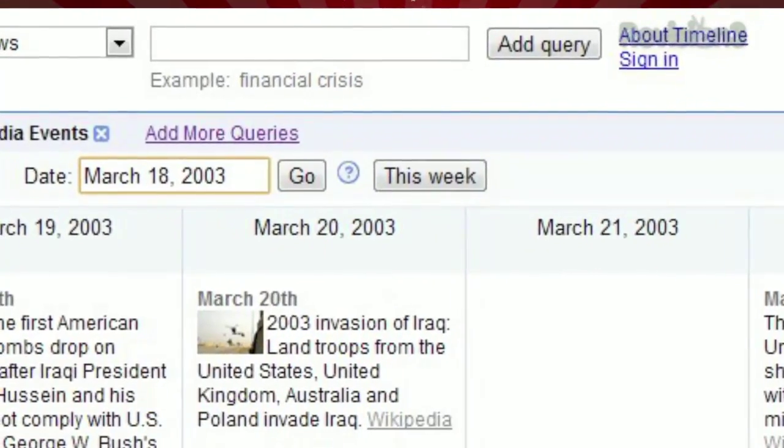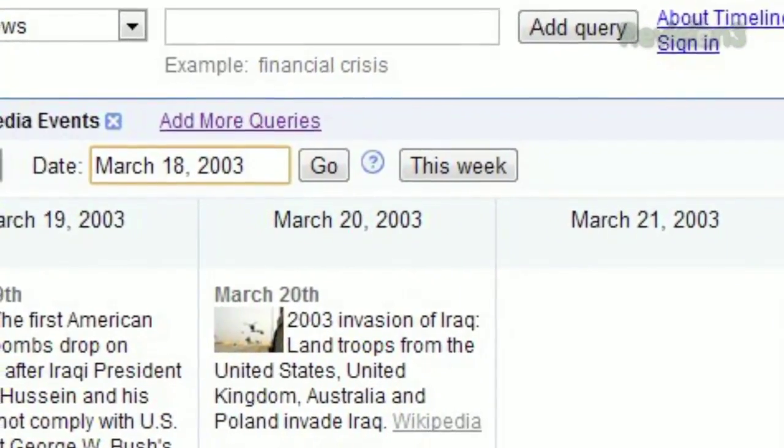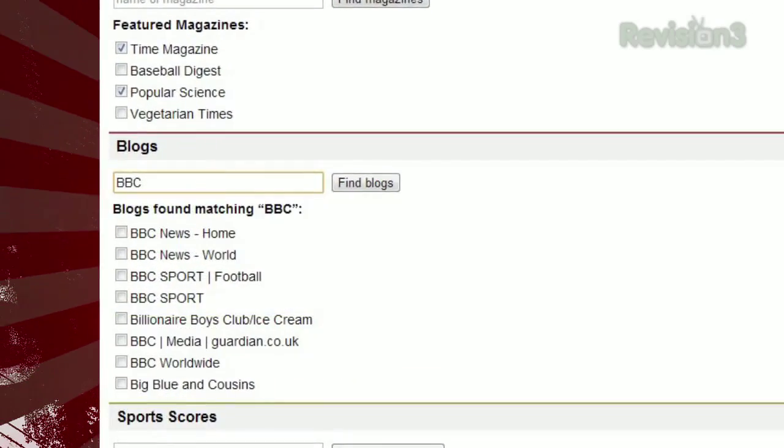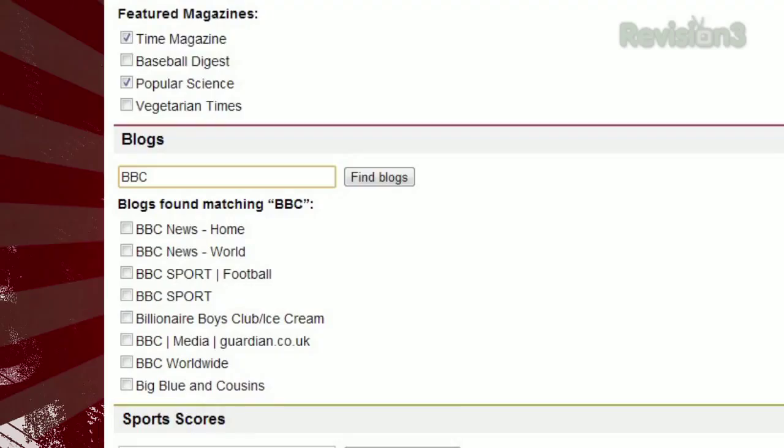Want to pull from different sources? Click 'add more queries' and you'll see a list of featured newspapers, magazines, blogs, and even sports teams to choose from. Or you can type your own in the search field to customize further.